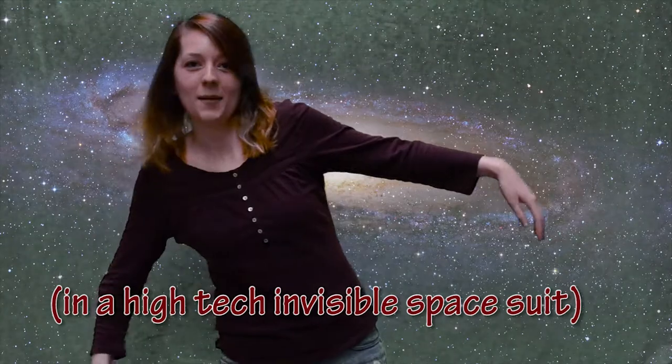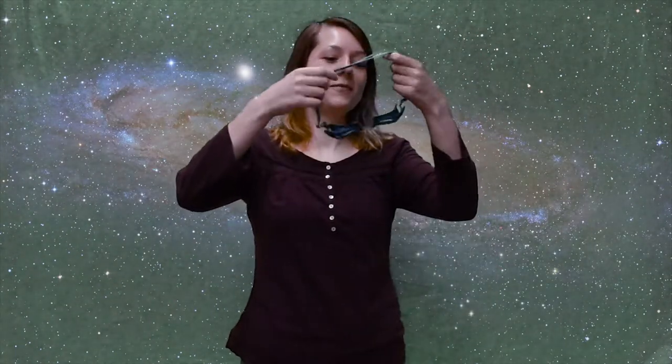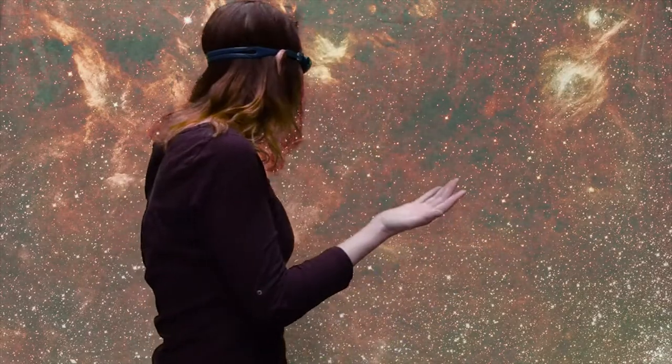Hey guys, I'm up here in space just looking at the stars. Right now they're pretty boring — they just look like white blobs. Wait a second, I brought my infrared goggles. Whoa, look at the difference. They're so colorful, and it's so clear up here. I can see straight through the dust.